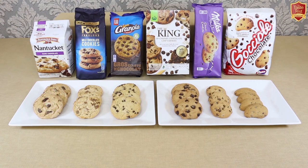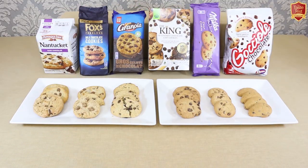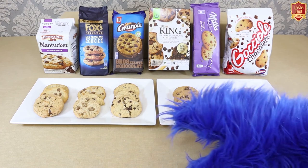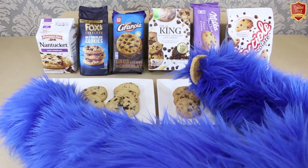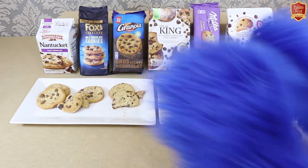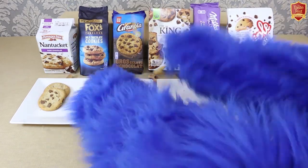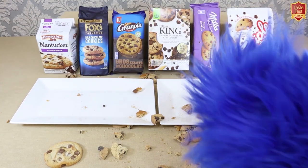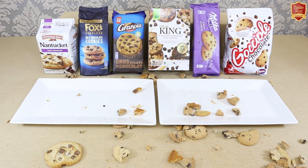I mentioned earlier things didn't quite go to plan with the making of this video. Here's what happened: mid-filming, a dog appeared on set, very excited about the cookies. 'I'm just filming at the moment... How did you get in here? No, please don't touch these... I'll let you have some when I'm finished, okay?' After quite some chaos, the dog eventually left. God dammit.